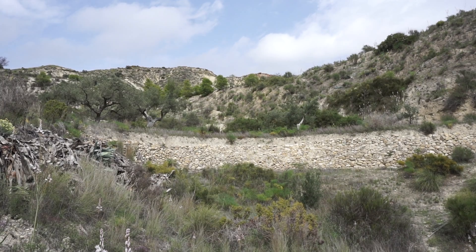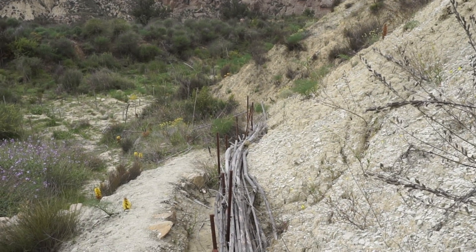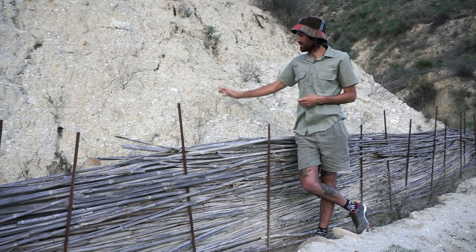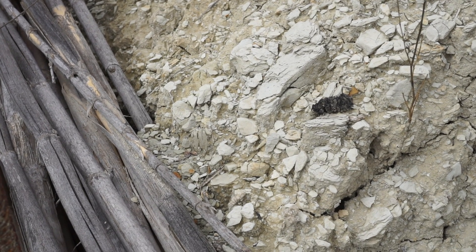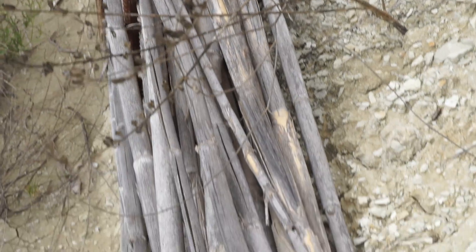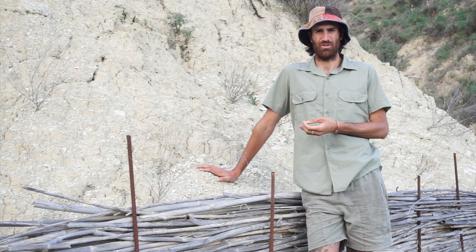Another method that we use here to reduce erosion and maintain water within the system is the use of biodams. When the rain falls down the slope, the sediment is carried with it and accumulates in this structure to close it up. This build-up of sediment reduces the slope and also the speed at which the water is travelling, therefore reducing the erosion and increasing the infiltration of water back into the soil.